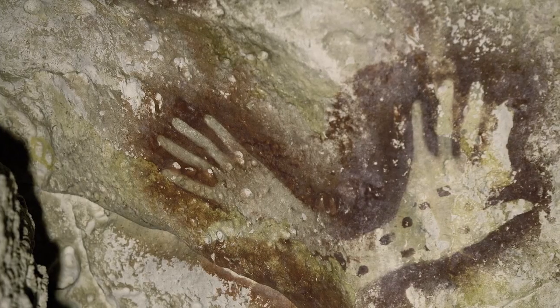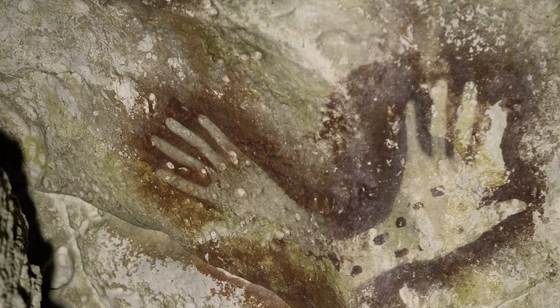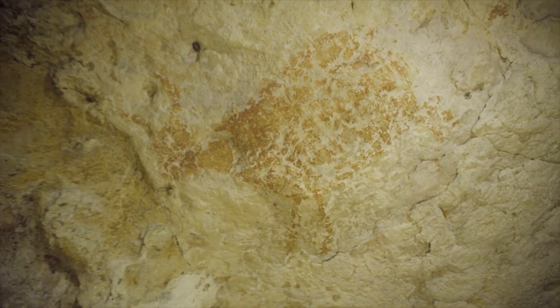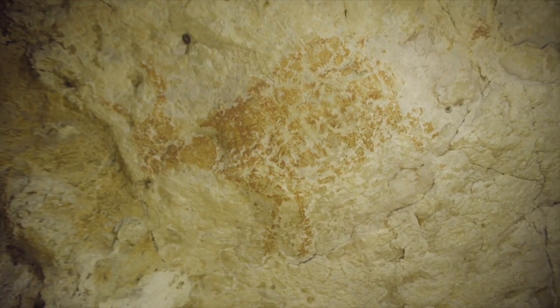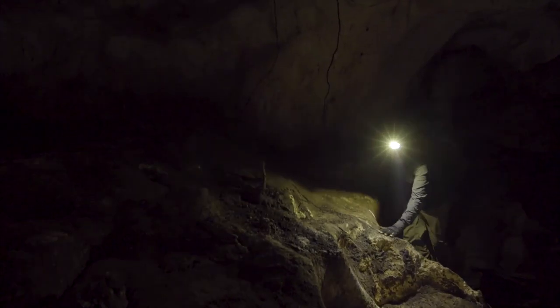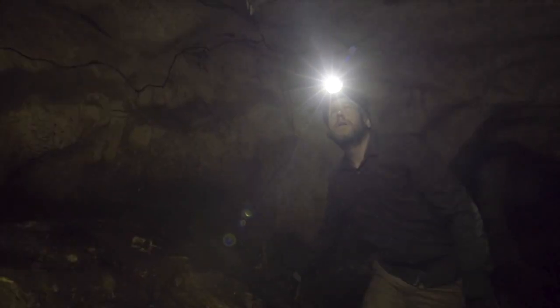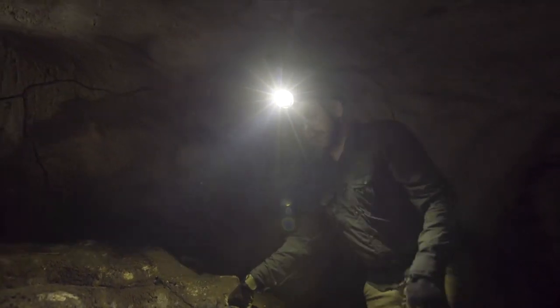On top of that first style, we have another style of painting which is more purple, like mulberry colored. When we were able to date both phases, for the first phase we know it started to be made between 40 and 52,000 years ago. Then we have a second phase of rock art that was made between about 20 and 21,000 years ago.